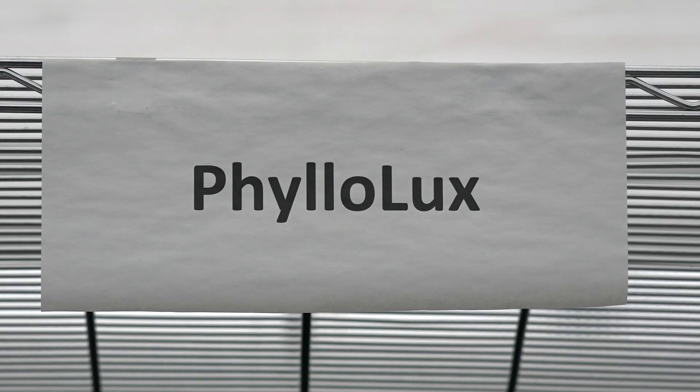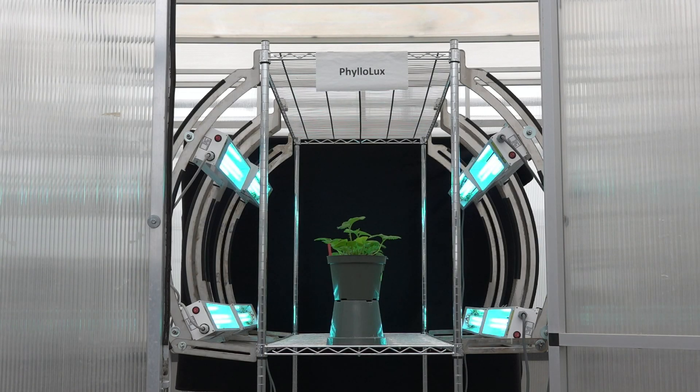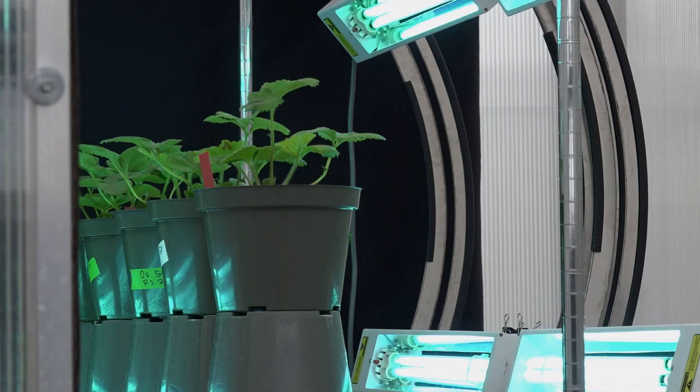Philolax is a new technology. It's a combination of two words from phylosphere, which is the Latin name for the surface of the plant or leaves, and lux, which is obviously for light.